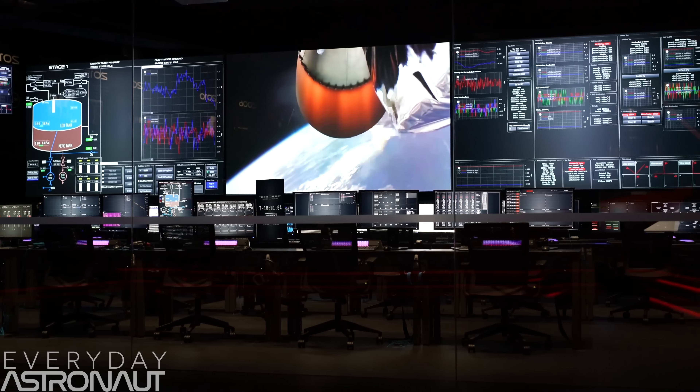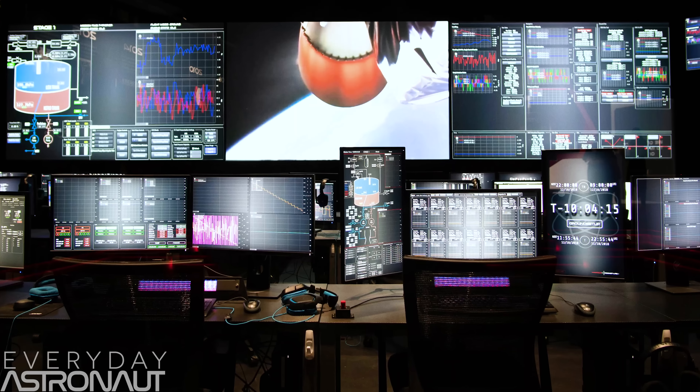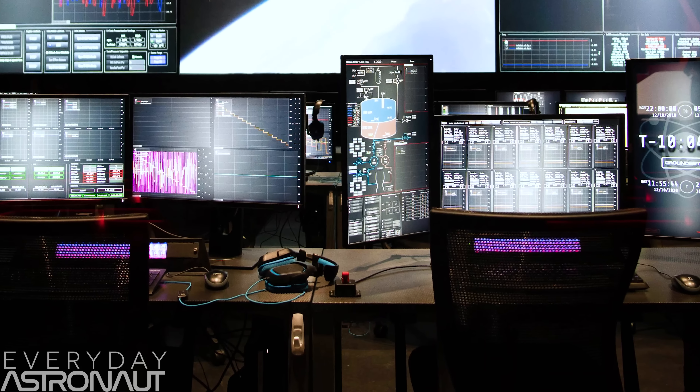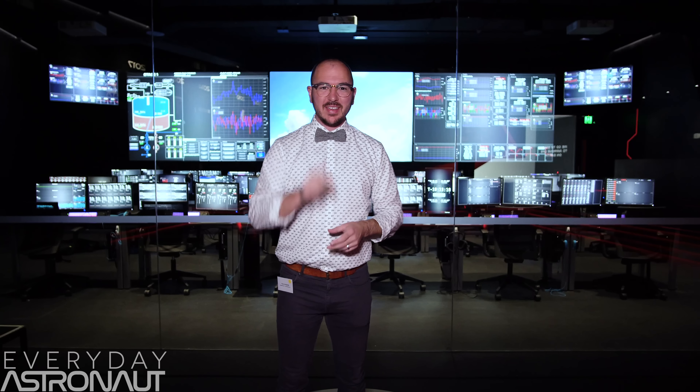Another fun fact is they just use off-the-shelf components. These aren't fancy, crazy headsets — these are just normal gaming headsets that aren't crazy expensive. That way, if one happens to break, they just swap it out, no big deal. They aren't down several hundred dollars. It's stuff like this that I think really makes a difference.